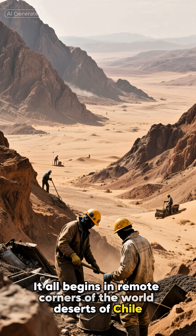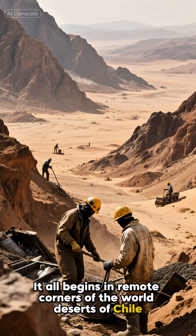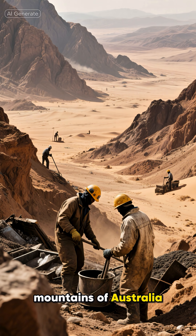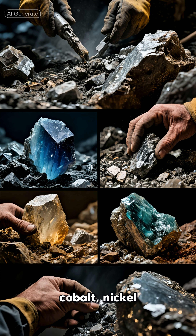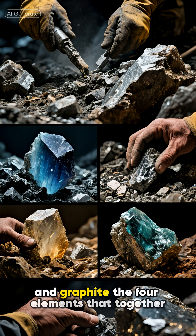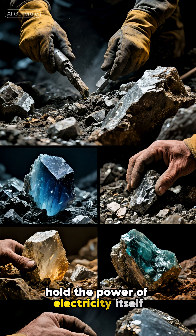It all begins in remote corners of the world — deserts of Chile, mountains of Australia, mines of Congo — where the planet hides its energy secrets. From these lands come lithium, cobalt, nickel, and graphite, the four elements that together hold the power of electricity itself.